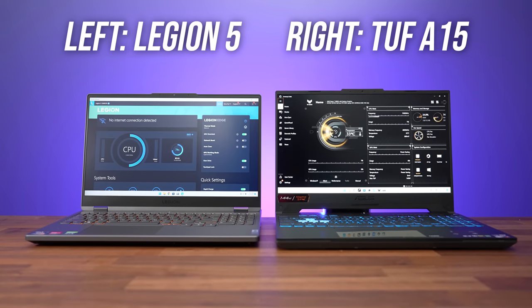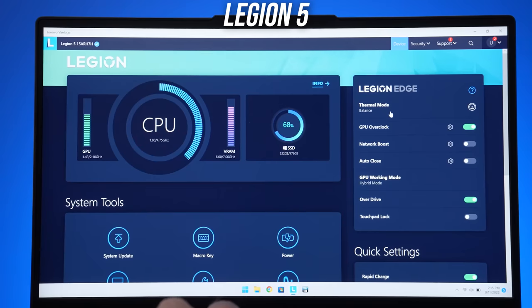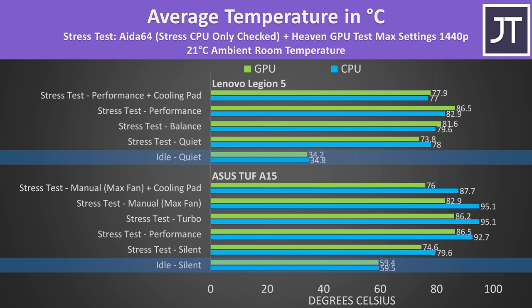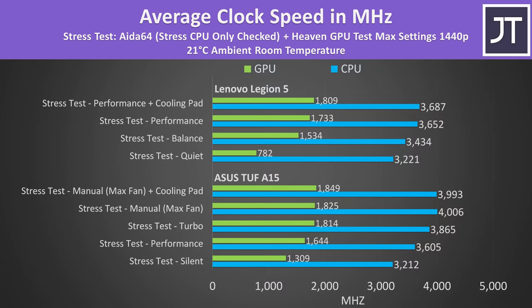Both laptops have control panel software for setting different performance modes. The A15 gives some control over fans with the option to set them to full speed, while the Legion 5 does not have fan control out of the box — you need third-party software. As for thermals, the TUF A15 was generally running warmer, with idle temps around 15°C higher. Under combined CPU and GPU stress test, the A15 CPU was reaching thermal throttling at 95°C. The Legion CPU wasn't thermal throttling, but the GPU was throttling in performance and turbo modes — the highest manual mode with fans maxed was needed to avoid it.